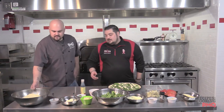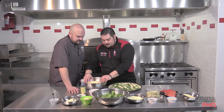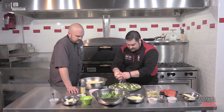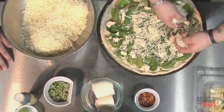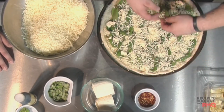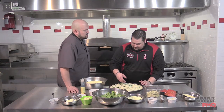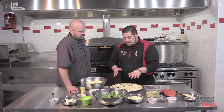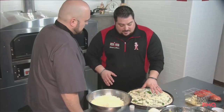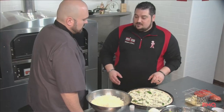Next we put our provolone and mozzarella blend on top — about a 50/50 blend. I put it on but I'm okay if some spinach or other ingredients pop through — it's just enough to do its job. What this does is when it cooks in the oven, the spinach will steam naturally inside underneath the cheese instead of steaming open, which does a real nice job of keeping that moisture in there.